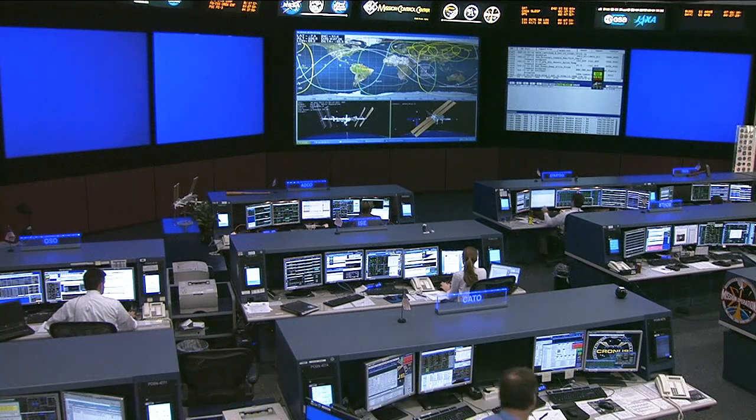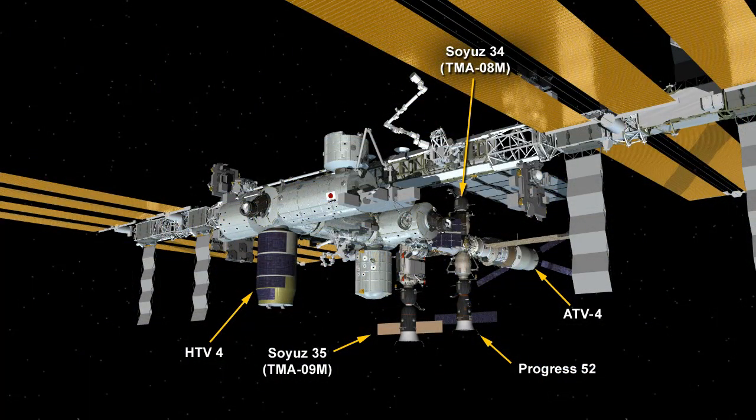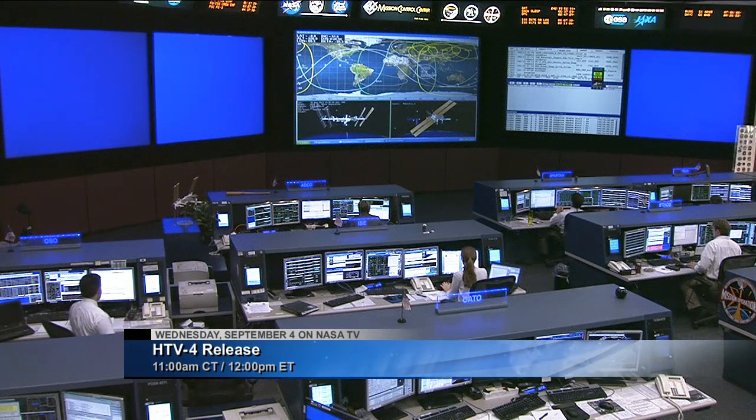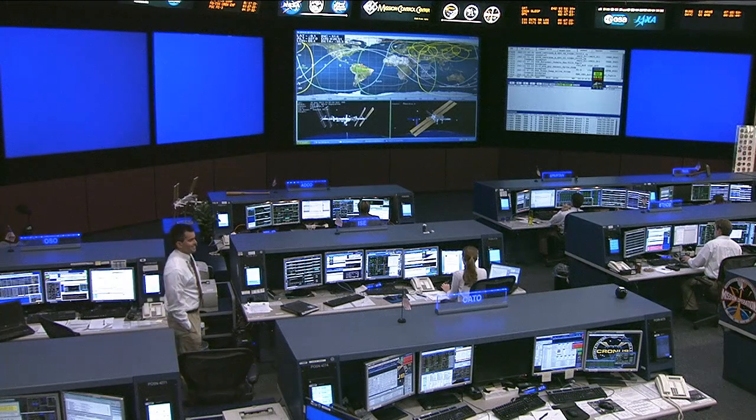Another cargo vehicle — the HTV, the Japanese cargo craft on board the International Space Station — has also completed its operations. There you see it on the bottom side of the U.S. segment. The crew worked very diligently after HTV arrived to unload all the cargo on the inside. There was also some external cargo released, and the external pallet was put back in earlier today. The release of the entire HTV-4 is coming up at 11 a.m. Central Time on Wednesday, September 4th, with live coverage here on NASA Television.